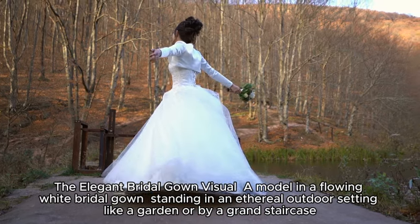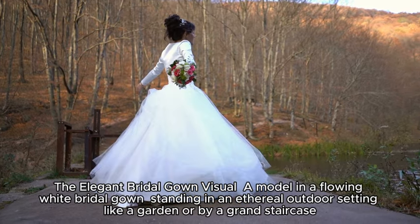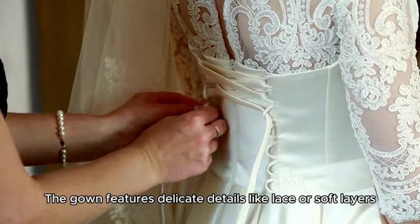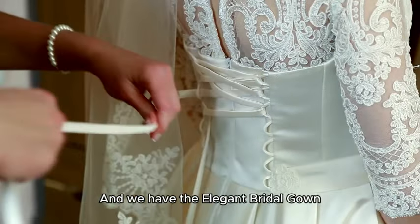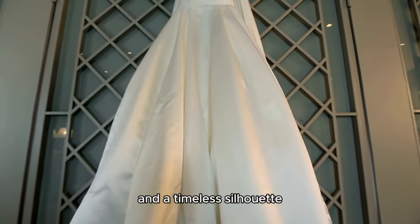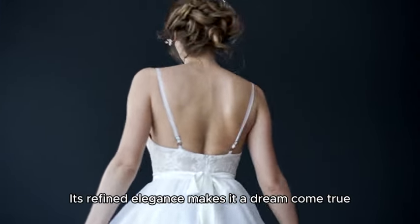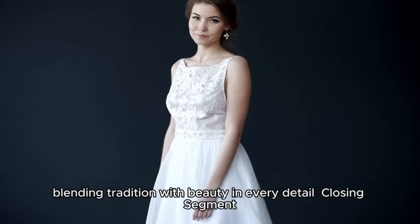The elegant bridal gown. A model in a flowing white bridal gown stands in an ethereal outdoor setting, like a garden or by a grand staircase. The gown features delicate details like lace or soft layers, creating a fairytale look. With soft layers, intricate lace, and a timeless silhouette, this dress represents the ultimate in luxury for a special day. Its refined elegance makes it a dream come true, blending tradition with beauty in every detail.